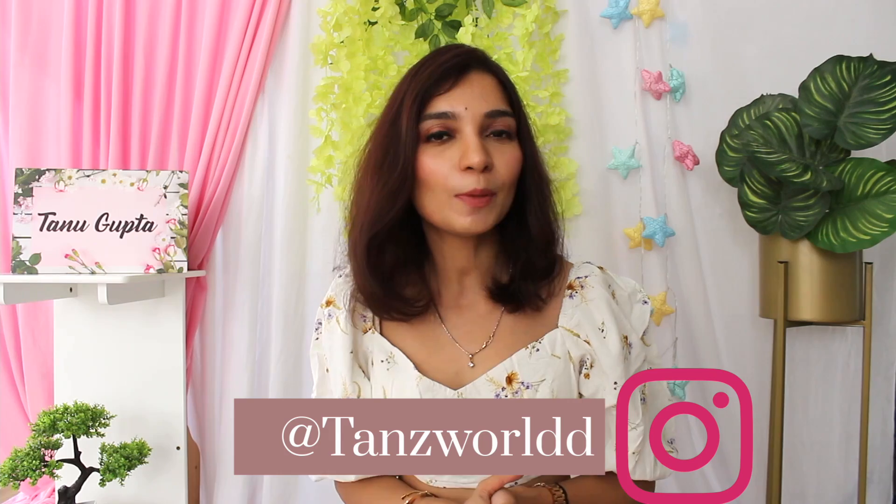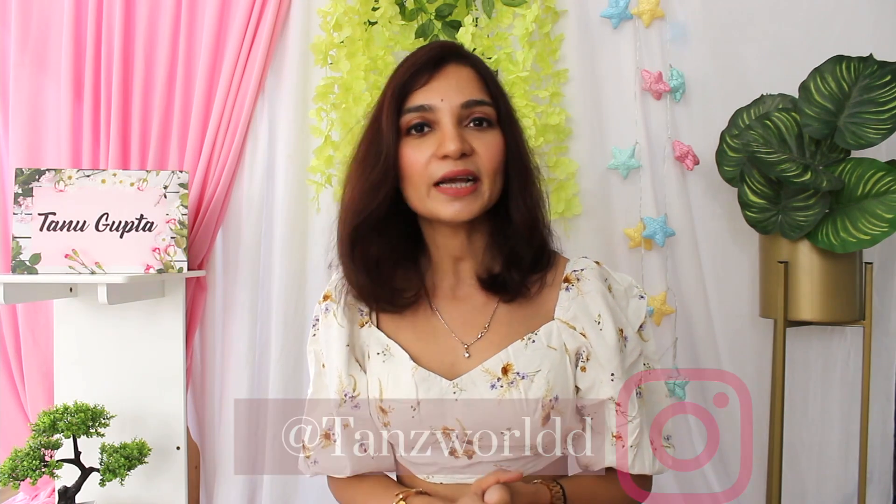Welcome back to my channel. I hope you guys are doing very well. And if you are watching this for the first time, then hi! My name is Tanu and I share classic and elegant fashion that is very budget friendly.